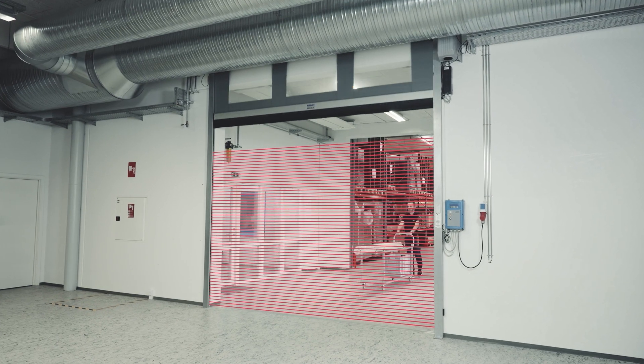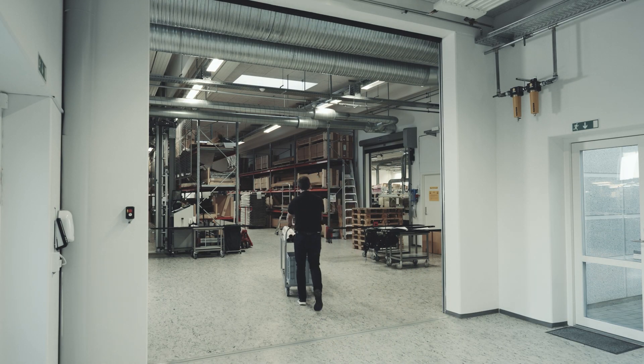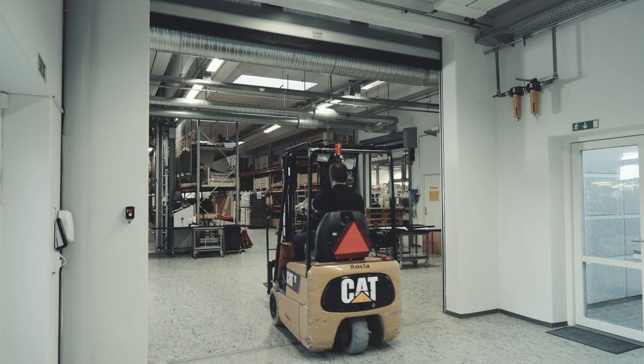A dense grid of infrared scanning beams ensures inline detection of the doorway zone, reducing risk of damage to the door while saving energy and maintenance costs.